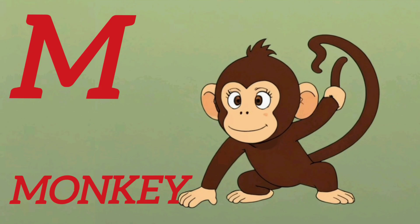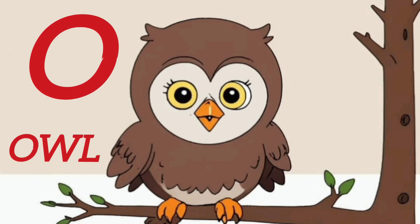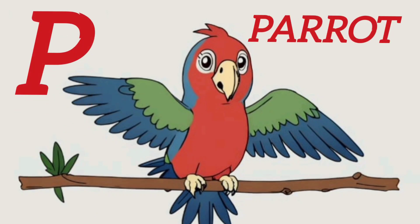M. M for Monkey. N. N for Nest. O. O for Owl. P. P for Parrot.